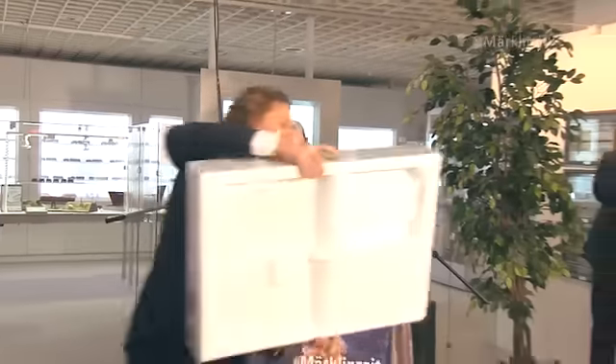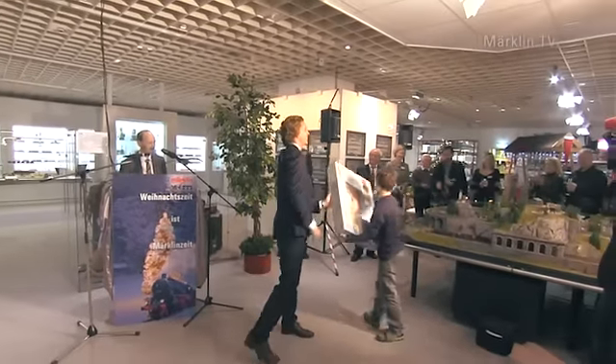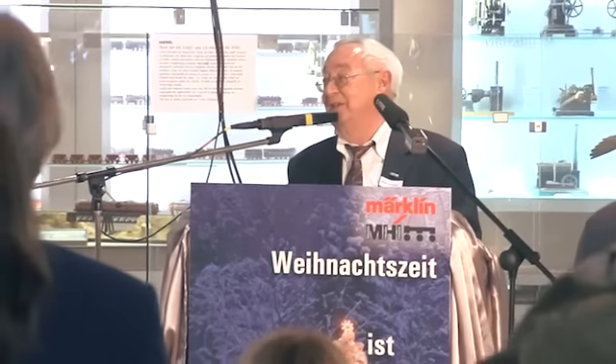Für einen der jüngeren Ehrengäste war schon Weihnachten – er bekam eine Startpackung geschenkt. Die Paten der Museumswagen stammen wie immer aus der Region. Günter Gottschick von der Stuttgarter Firma Falk Adler erzählte aus der Firmengeschichte.